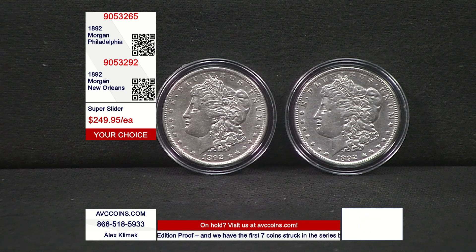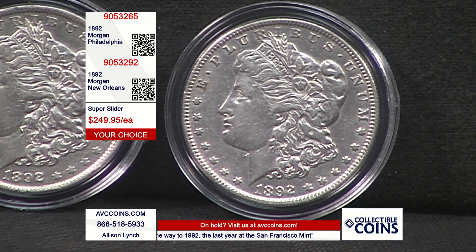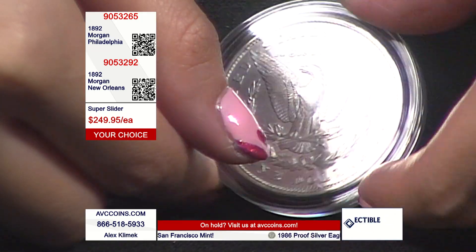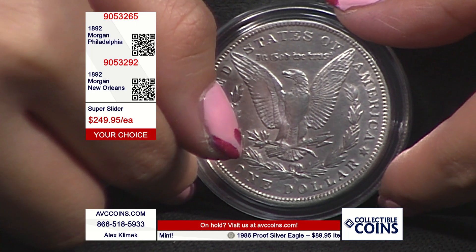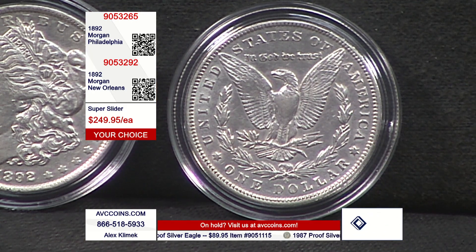Last time we had this pair was May of 2023, because we buy one here, one there. It's also one of those coins where the jump from About Uncirculated is significant — let's spend a minute on that. We call them 'super sliders' because when talking about about-uncirculated coins, it's the same words, just a function of where you pause.